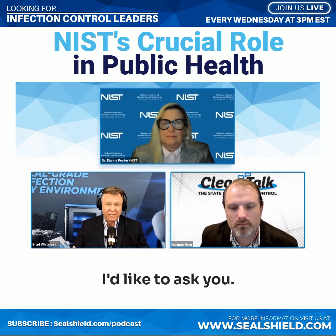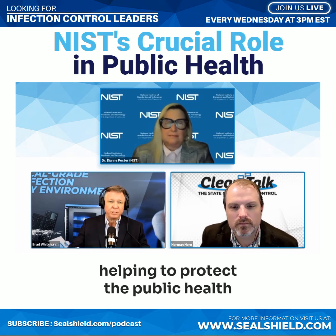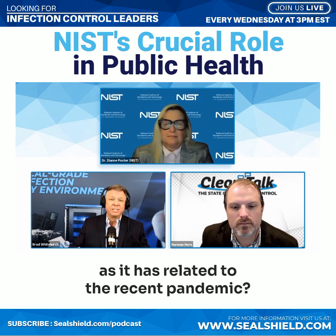Dr. Poster, I'd like to ask you: what is NIST's role in helping to protect the public health as it has related to the recent pandemic? Can you tell us about that?